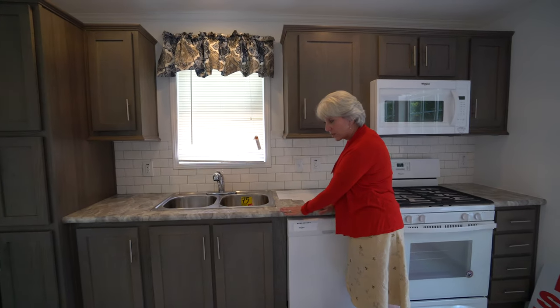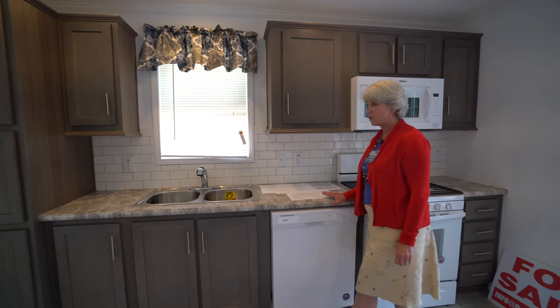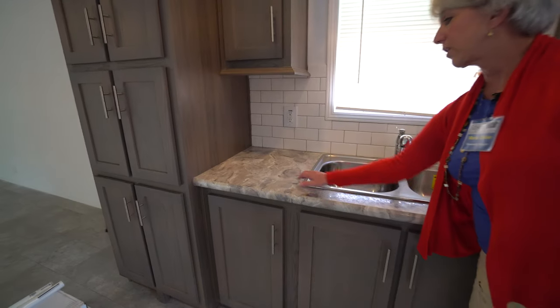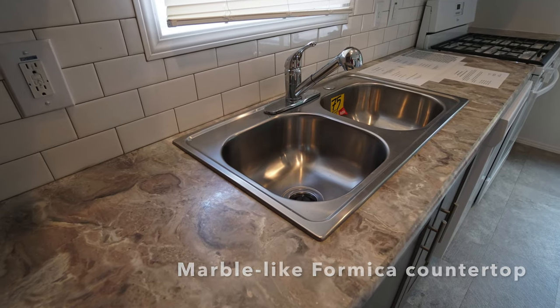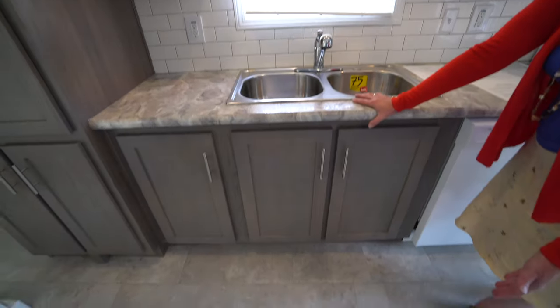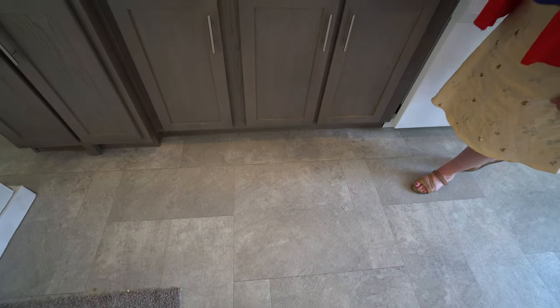This is the rounded countertop chipolino — it's got a marble look-alike. If you come up a little closer you can highlight all the variations in there and it's just stunning. And the flooring has a concrete stamp look. Very, very pretty.